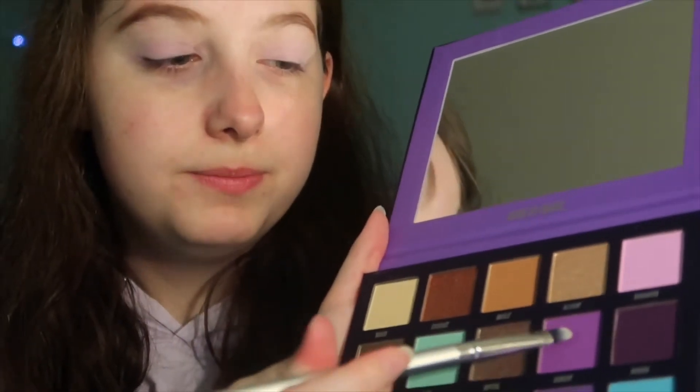That is an absolutely gorgeous base color. Now I'm going to grab this brush and apply the color Sorcery — that is a gorgeous purple shade — and apply it out here. That is so nice, wow.